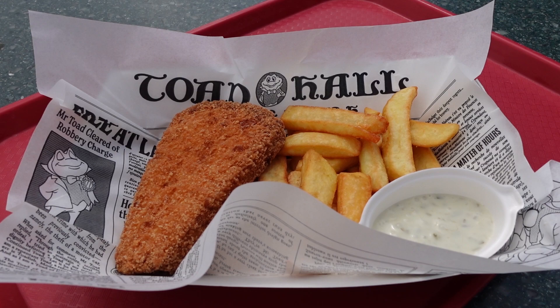Disneyland Paris has lots of different quick service restaurants with lots of different cuisines, and you'll find them in both parks. The menus are all online, so ahead of your trip you can see which restaurants have food that you like and check out the costs so you know how much to budget before you go.